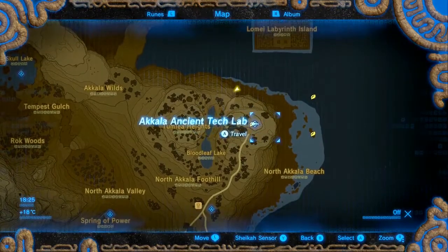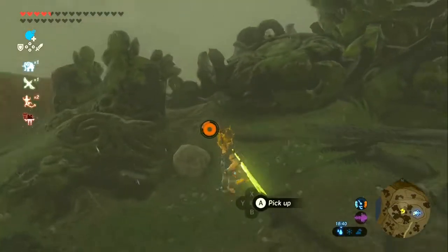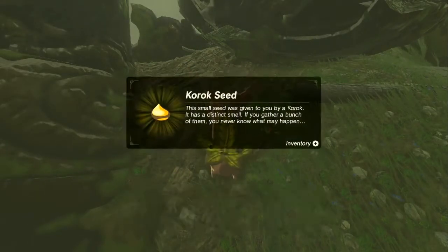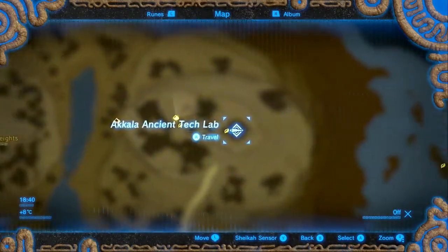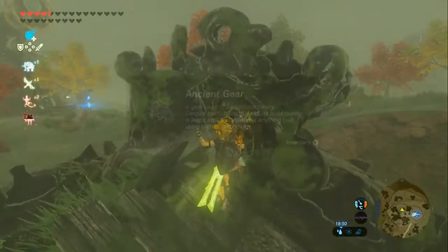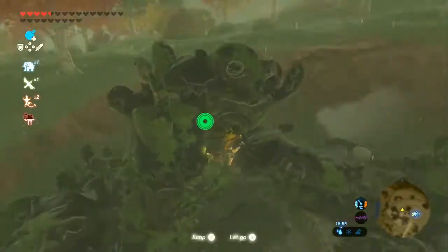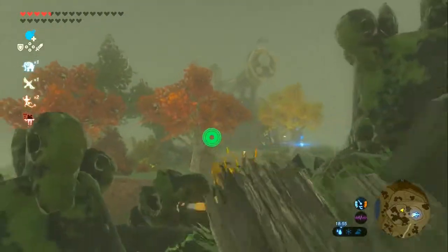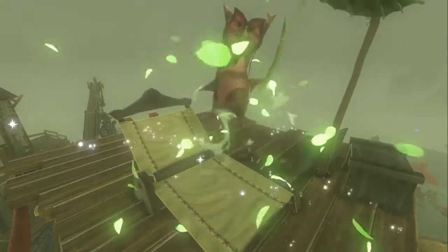Now we're going just west of the ancient tech lab. Right by this pile of dead guardians is our Korok rock. Next we're going to the very top of the ancient tech lab, just like the one in Hatano Village. I also didn't even realise that Robby had a pile of guardians right outside his place - that's nice lore building. Right at the top of the place is our Korok.